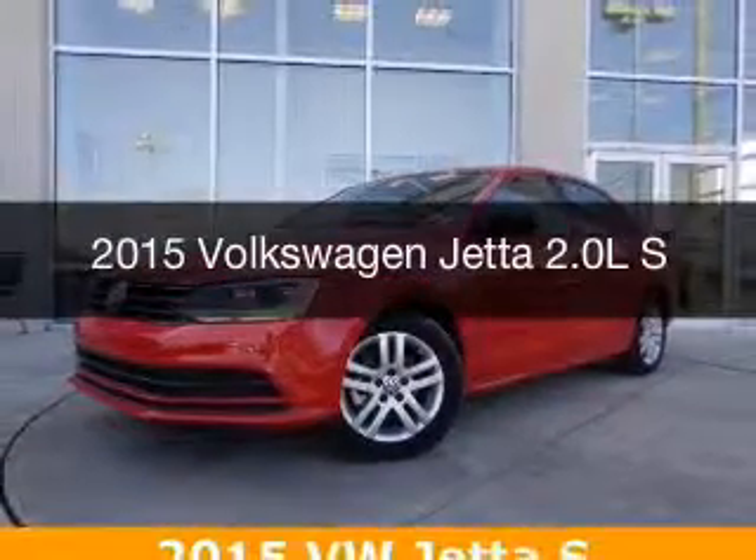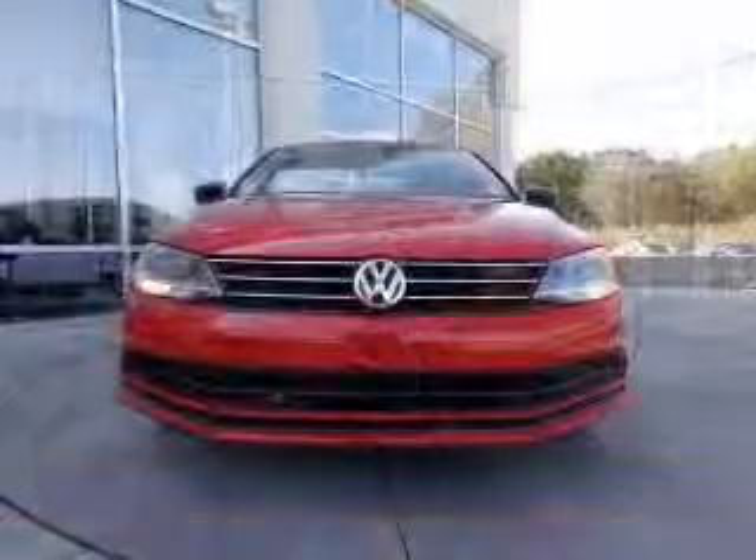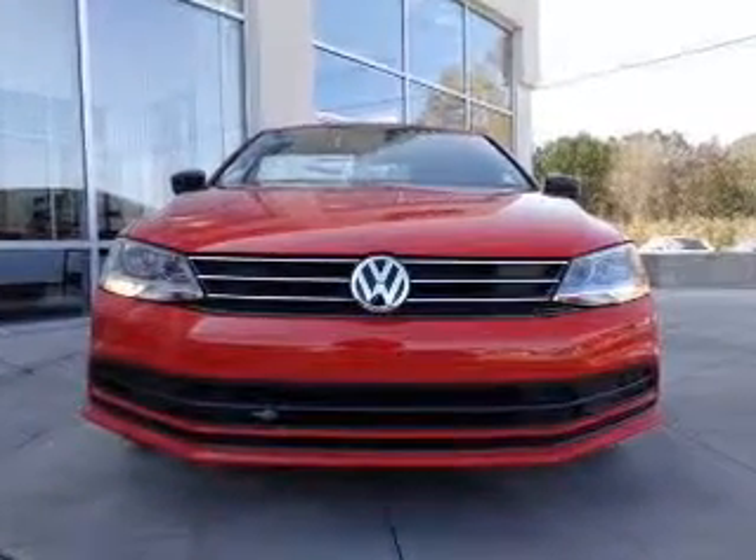This is a new 2015 Volkswagen Jetta. It's powered by front-wheel drive, a 2-liter, 4-cylinder engine, and a 6-speed automatic transmission.